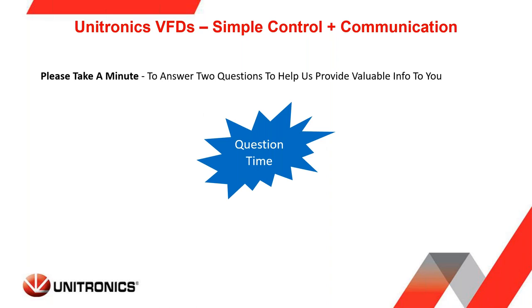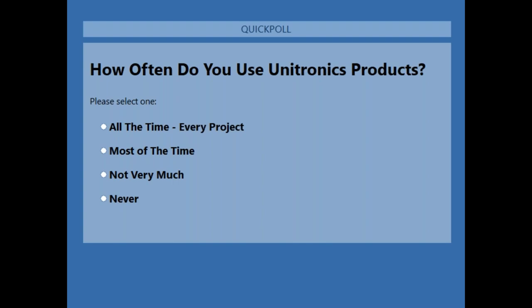I'm going to open up the polling window and launch two questions, one at a time. Right now I'm asking everyone to select about their use of Unitronics products — do they use Unitronics all the time, most of the time, never, or not very much.